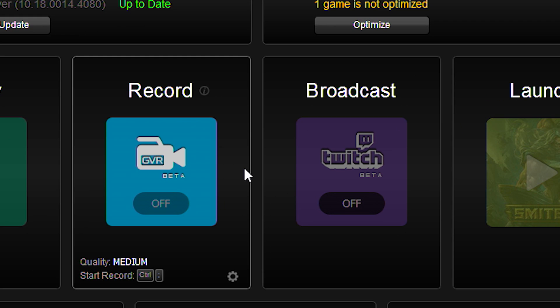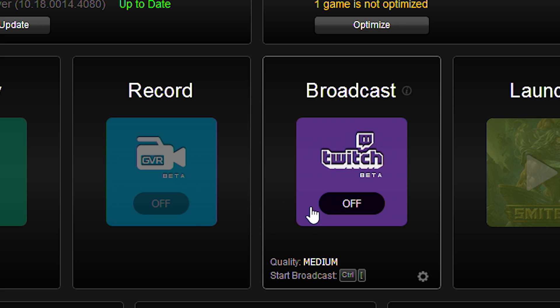Raptor's worked hard on this to help make sure that recording is as easy as possible and has little impact on your PC's performance, thanks to Intel's Quick Sync video technology. What about Twitch? No problem. Live streaming to Twitch couldn't be easier.